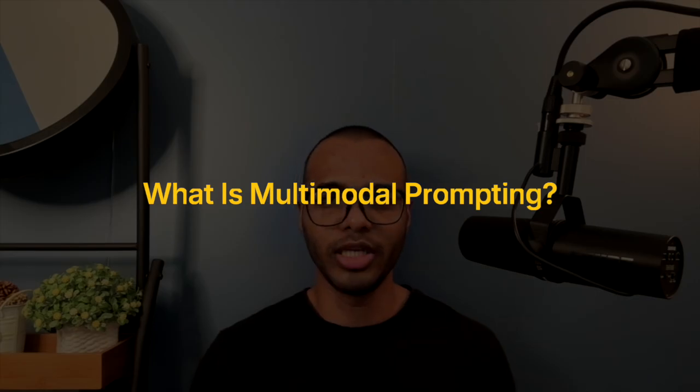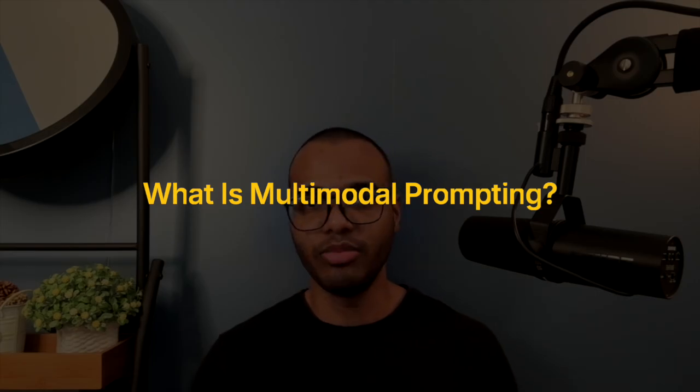What about multi-modal prompting? We usually type to AI, but newer models also take pictures, audio files, videos, and code as input — and can output those too. Multi-modal just means different media types. Your framework does not change for those — we still use task, context, reference, evaluate, iterate. Multi-modal just makes your input and output richer.